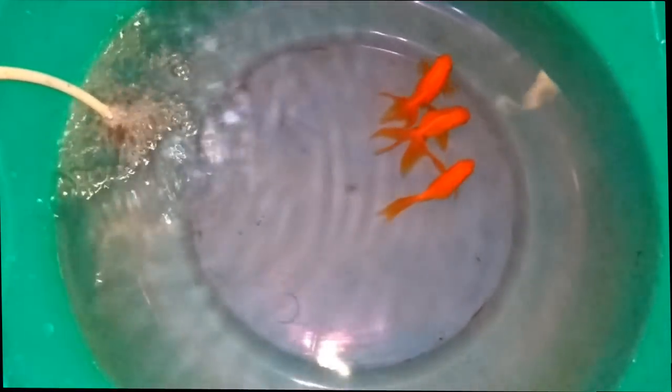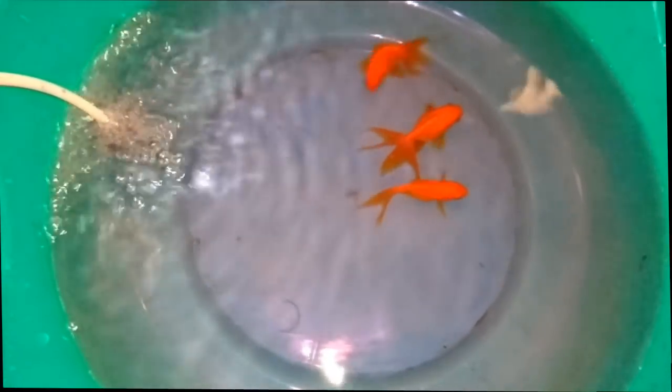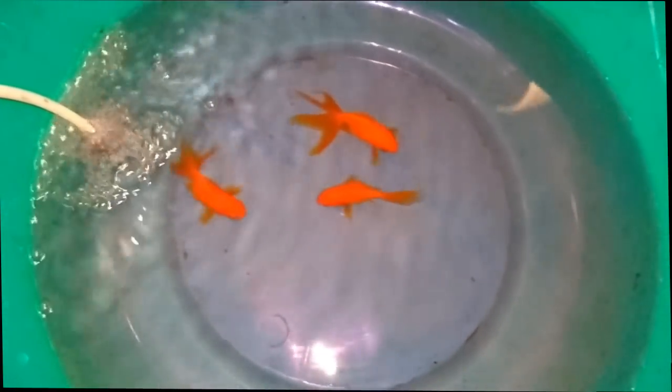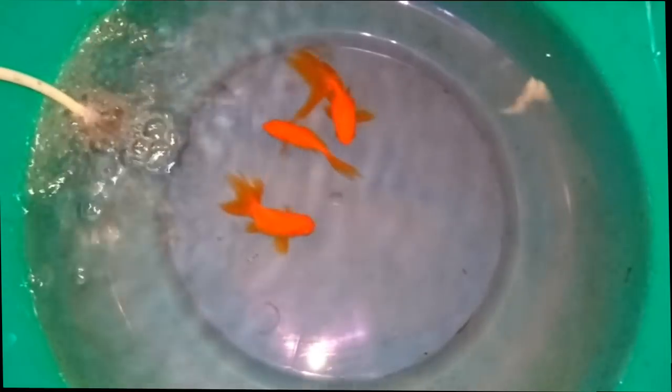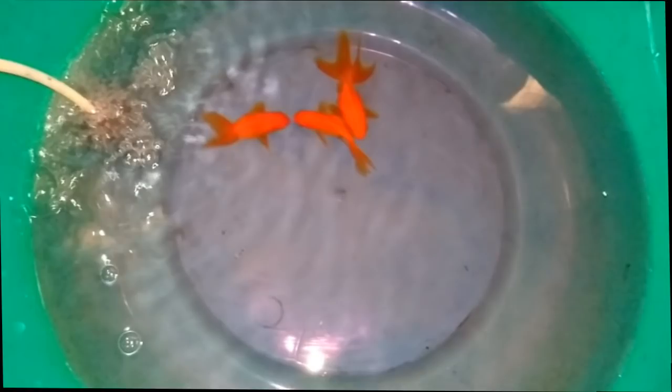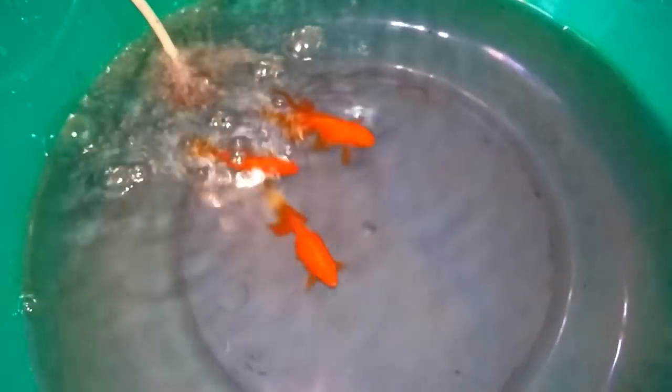If you want to use the air as soon as possible, you can use the air. If you want to use these medicines, you can use them for fish in the pond. You can use this to make a better tank.